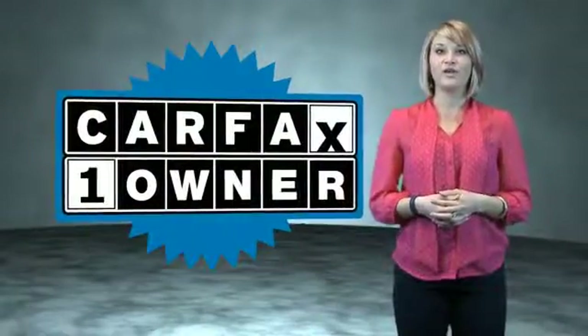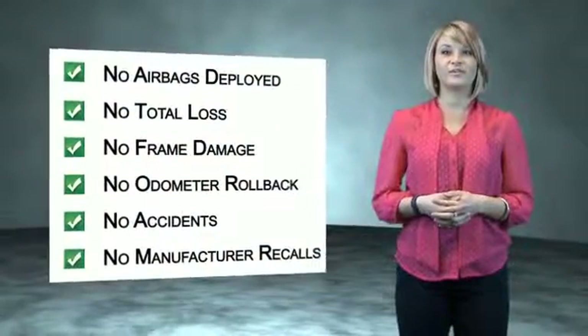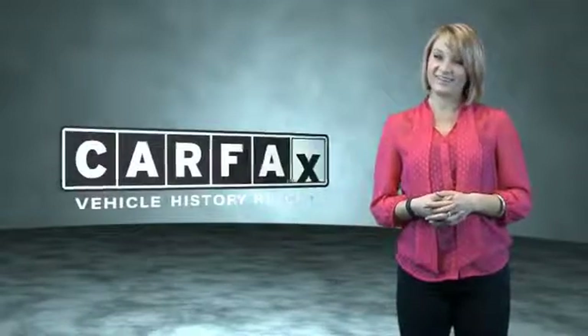This is a Carfax One Owner Vehicle which qualifies for the Carfax Buy Back Guarantee. Be sure to find a complimentary copy of the Carfax Vehicle History Report online or contact the dealership. Just say show me the Carfax.